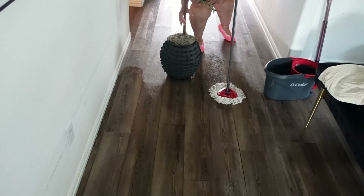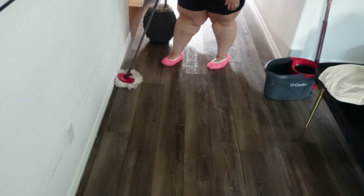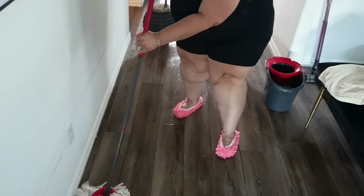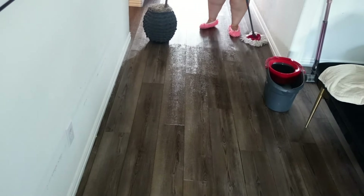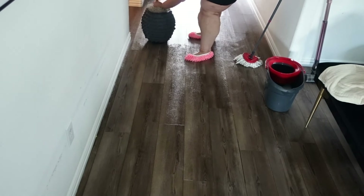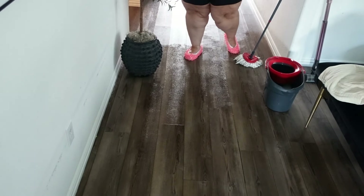Today I am using Fabuloso in my hot water, and I also put a little hint of vanilla in here. I love the way it's making the house smell — it smells so good. You guys should try it.